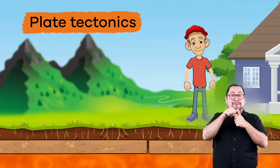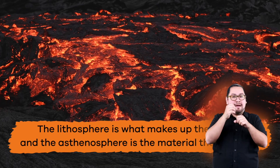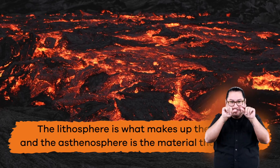Remember how we talked about plate tectonics? The lithosphere is what makes up the plates, and the asthenosphere is the material they float on.